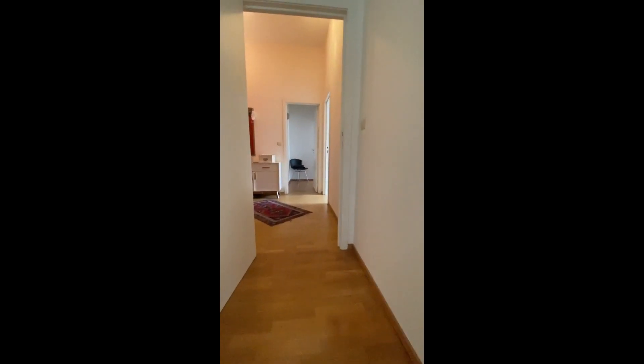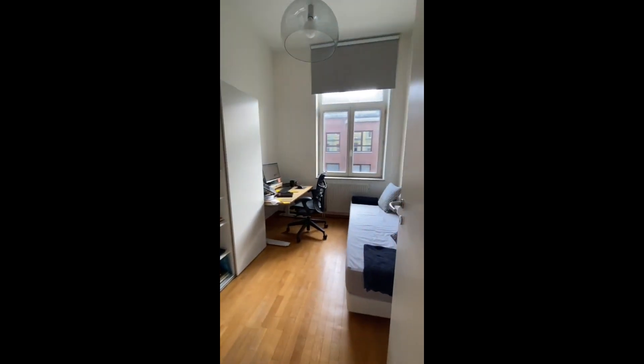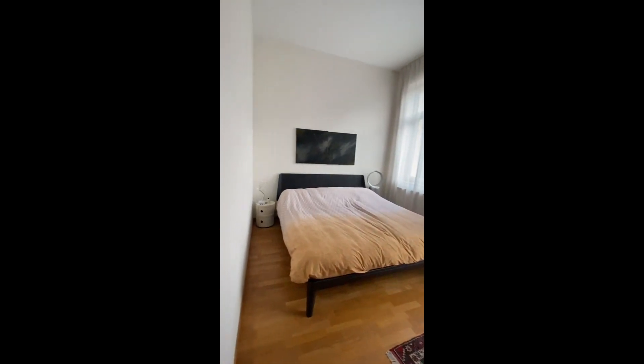Now we're going to visit the bedrooms and the bathroom. Here's bedroom number one — we have a desk, a single bed, and some shelving. And here's the biggest bedroom, the second one, where you have a wardrobe and a double bed.